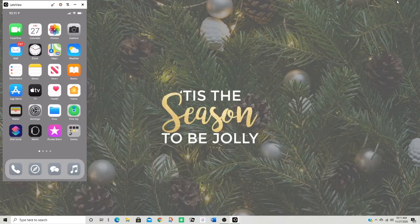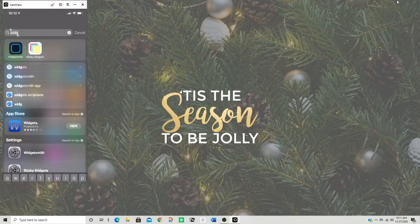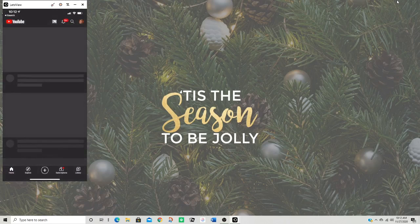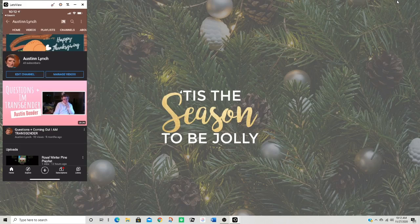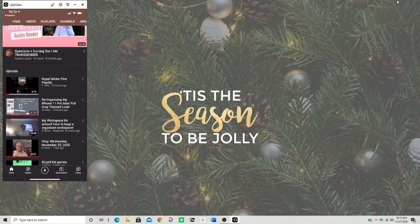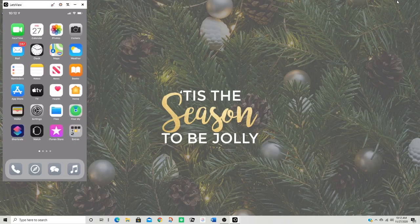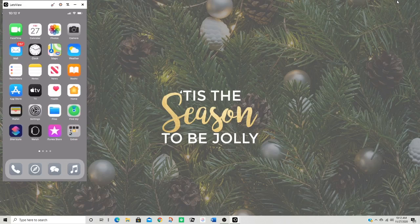Hello everybody and welcome back to my YouTube channel. In today's video I want to show you guys what's on my iPhone 11 Pro Max. Now if you recall, yesterday I posted a 'what's on my iPhone 11 Pro Max' video — it's on my YouTube channel right now. That was the reorganizing my iPhone 11 Pro Max full grey themed look. So with that being said, I want to show you guys what's on my phone because it's fully finished. Without any further ado, let's jump in.